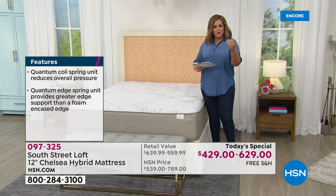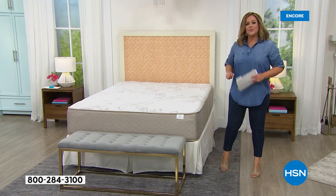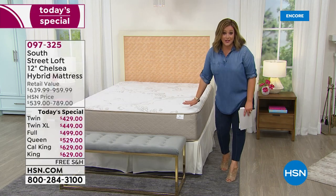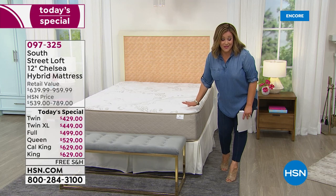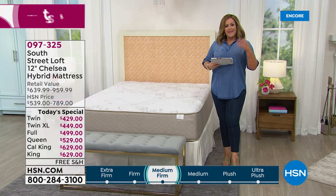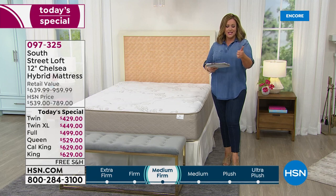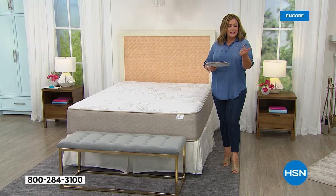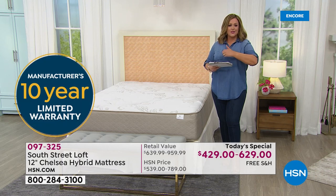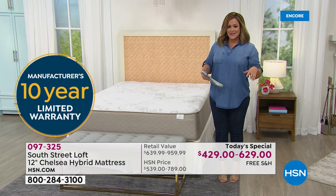We also added a little more loft to this one. Typically our top customer pick mattress from South Street Loft is about 11 inches high — we gave you just a little more luxury. This is the tallest South Street Loft mattress we've done, with an extra inch of beautiful luxurious foam. Remember: a 10-year warranty above industry standards, CertiPUR-certified materials, and it's made proudly here in the United States.